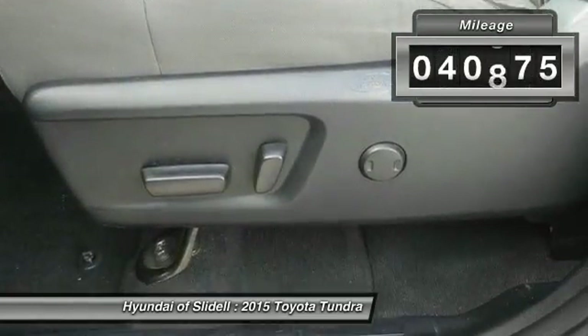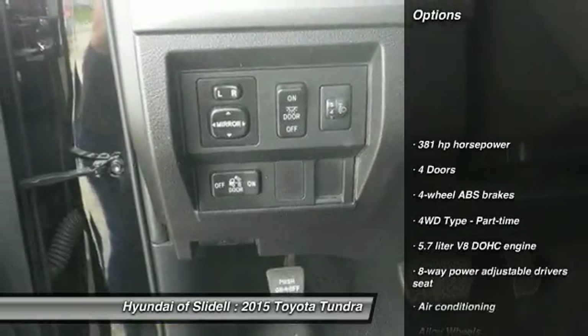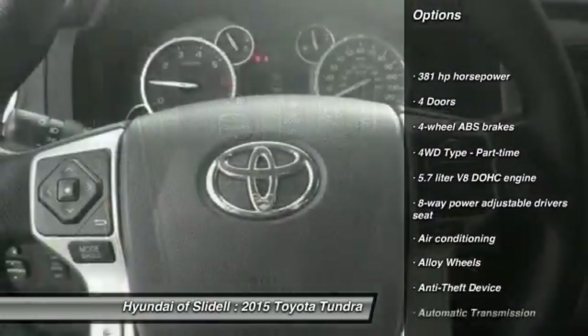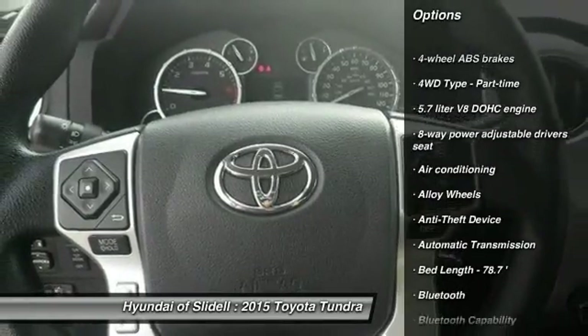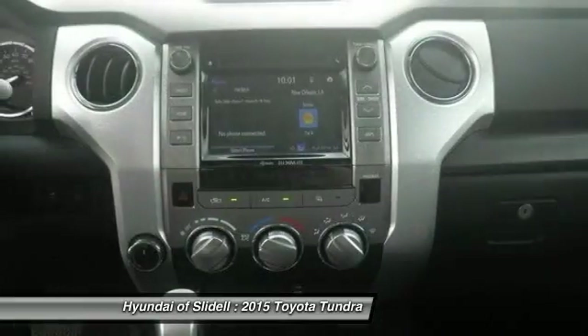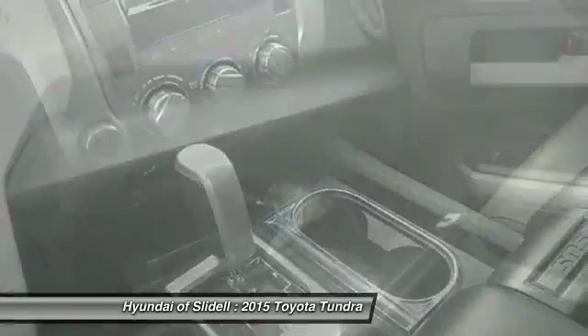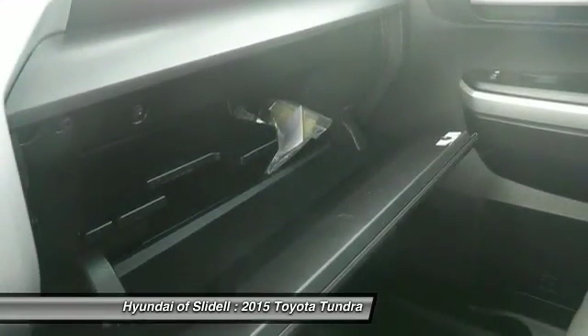This vehicle has less than 45,000 miles. Here are some of this vehicle's great options: stability control, traction control, passenger airbag, Bluetooth, air conditioning, automatic transmission, alloy wheels, cruise control, anti-theft security system, and tilt and telescopic steering wheel. Your new ride is just a phone call away.